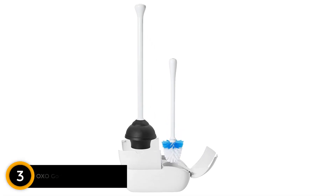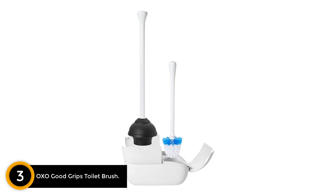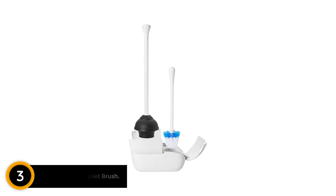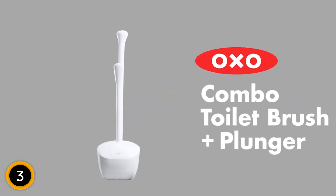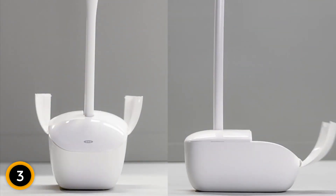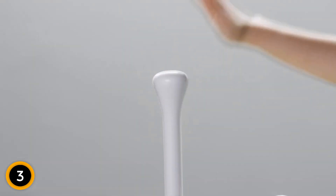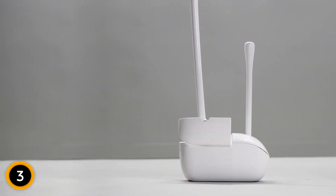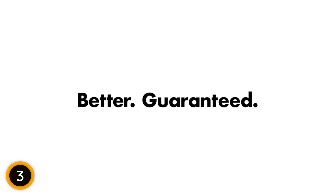At number 3: the OXO Good Grips Toilet Brush. The OXO Good Grips Toilet Brush and Plunger Set comes with a tapered, easy-grip brush head and sleek canister, as well as a plunger and covered base. The plunger works on all toilets, including low-flow toilets. If you're looking for both a plunger and toilet brush, save money by opting for this easy-to-use combo pair. The only downside is that the brush heads and plunger heads are not replaceable, so if one breaks or needs to be replaced, you have to buy a whole new set.